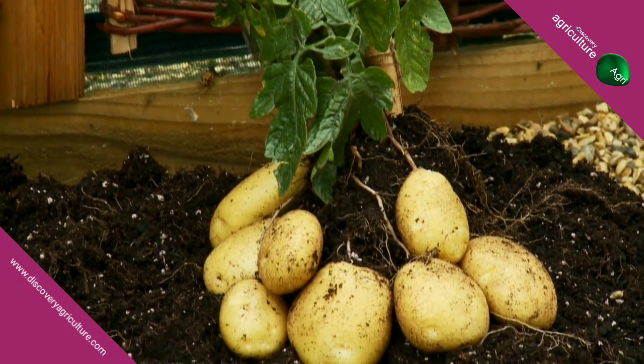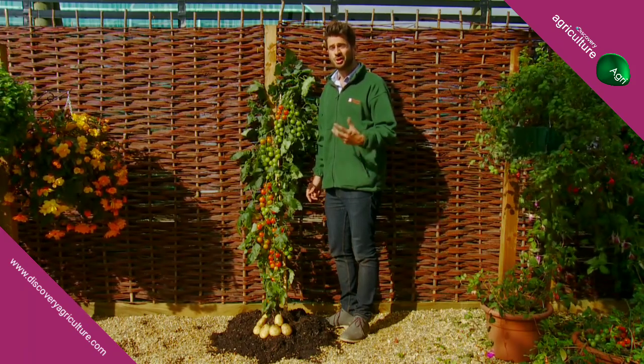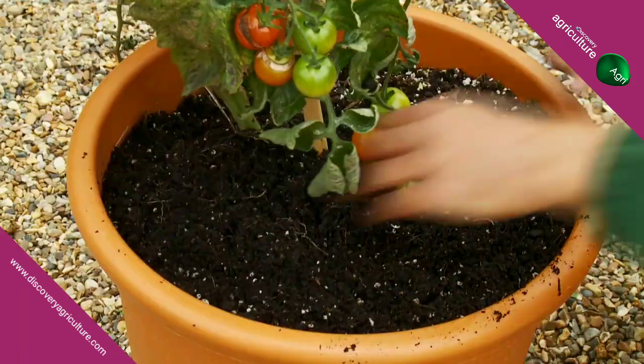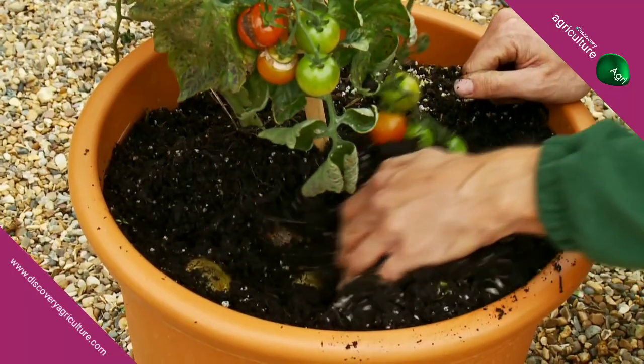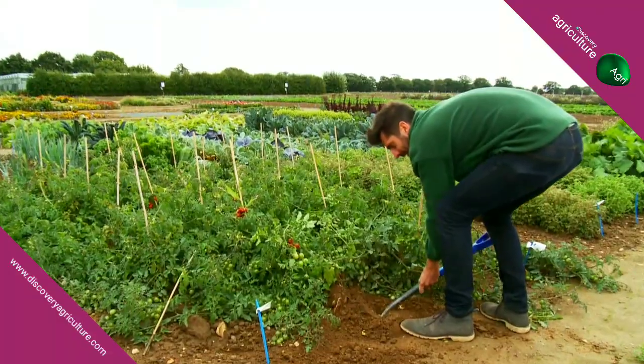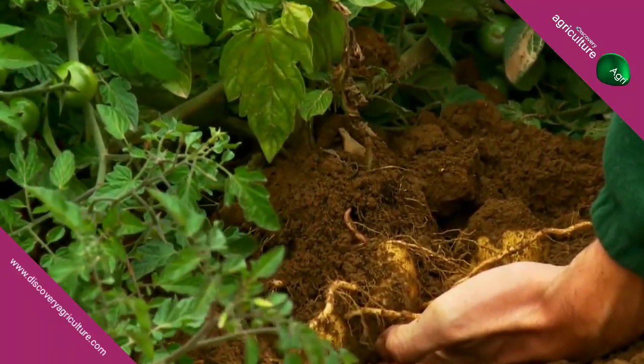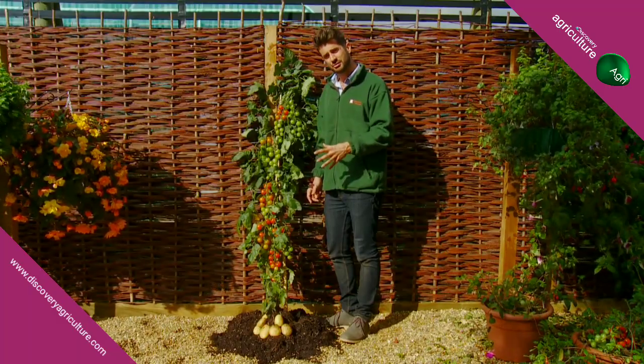Plants are healthy, certified virus-free, and provided with full step-by-step culture instructions. Not that you'll need them, because they're so easy to grow — suitable for indoors or outdoors, so you can grow them in a patio pot, on the allotment, or on the vegetable patch. But order soon, as we expect demand to be extremely high. Be one of the first to grow this revolutionary new plant.